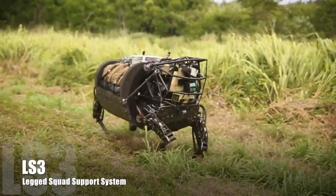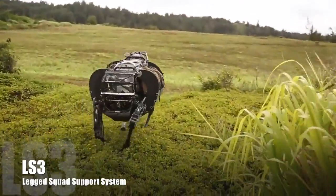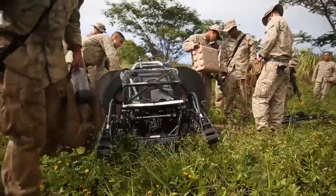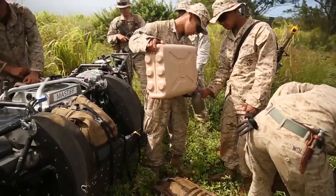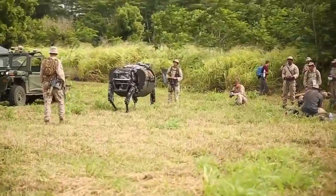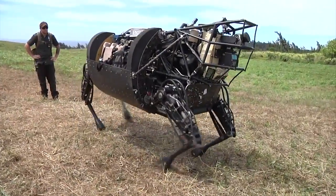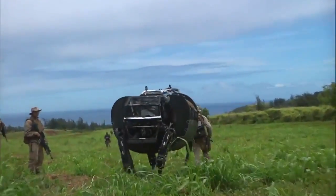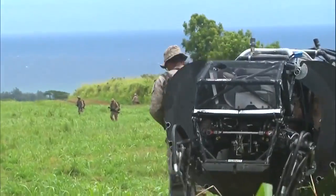Two of those robotic and autonomous systems include the LS3, or Leg Squad Support System 3. This is a robotic four-legged vehicle — a cow, as some people like to put it. The LS3 will be teamed up with a squad of Marines, letting them offload equipment and supplies they would normally need to carry to conduct a day's worth of mission, and offload that to the LS3 to carry that load.